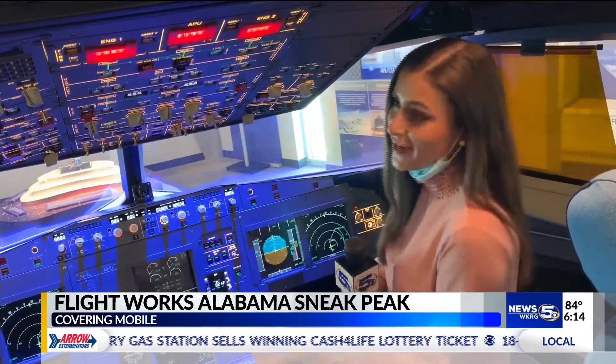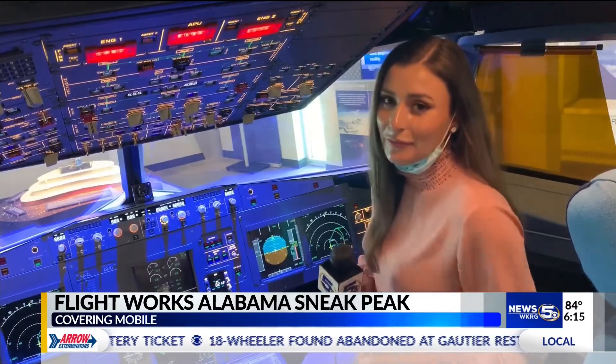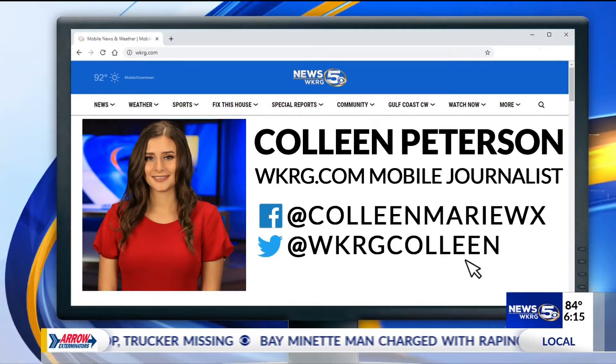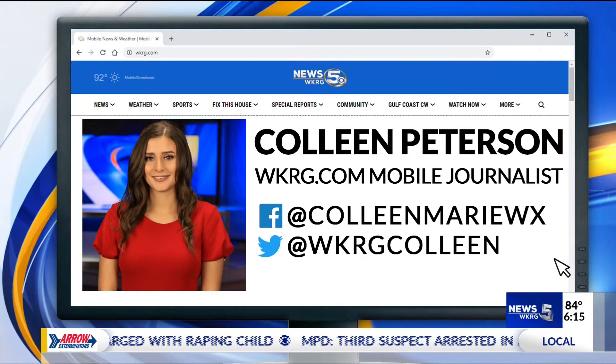Go ahead and bring out your friends and family and become a captain alongside meteorologist Colleen Peterson, WKRG News 5. Colleen is part of our mobile journalist team. See her stories first at WKRG.com and be sure to follow Colleen on Facebook and Twitter.